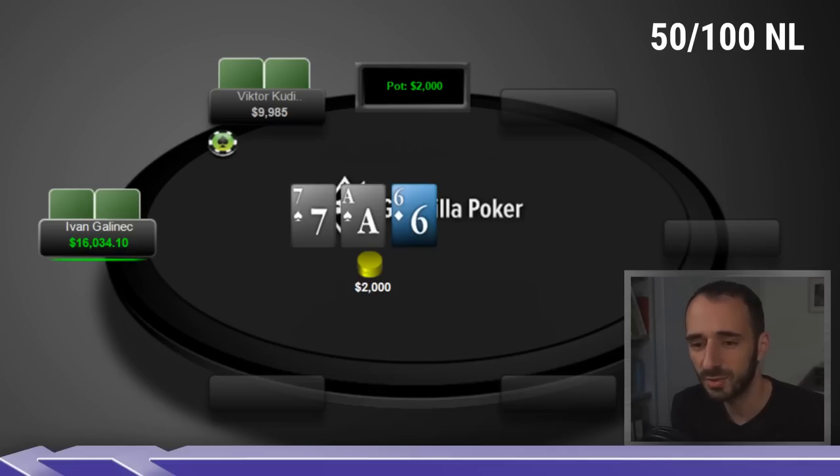As far as Ace-X boards go, this is probably one of the worst ones. The flush draw never helps the aggressor because his stronger hands get counterfeited more often. Thinking about Even's stronger hands like Ace-King and Ace-Queen — this is one of the worst Ace-high boards for those holdings. Definitely not a range-bet board, and a dynamic board where both players have to do some checking and some betting.